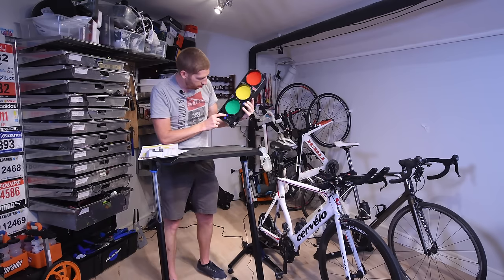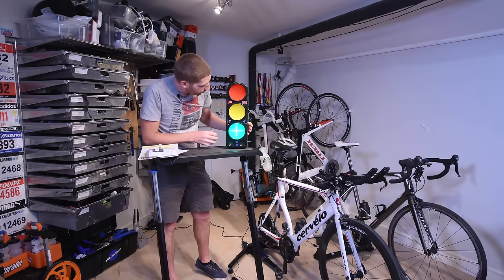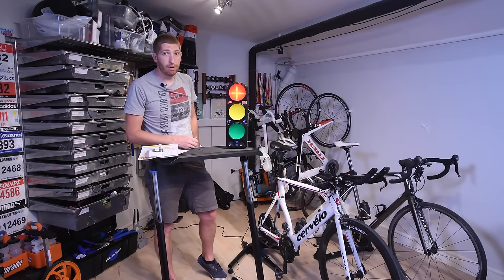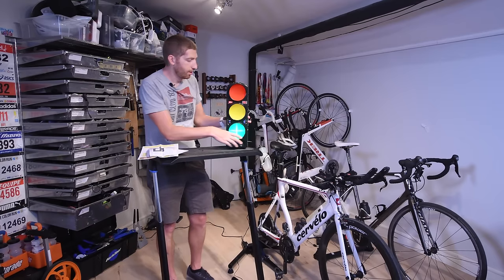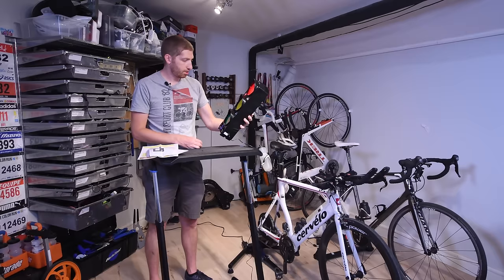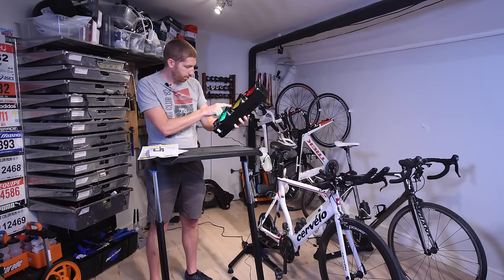Moment of truth — plug this in, power on. We got a red light... green. Uh oh — it says I'm talking. Yellow. And that's too loud apparently — we're going to need to fix that. Green... yellow, yellow — and that's again too loud. So we've got a decibel level here with different levels: 50, 60, 70, 80, 90, 100, and 110.